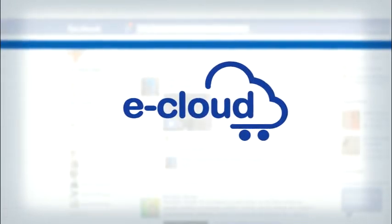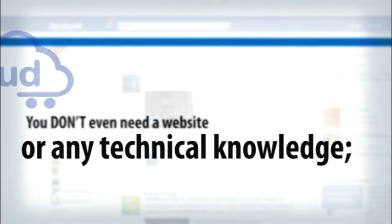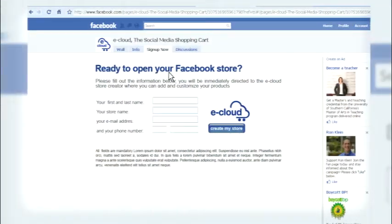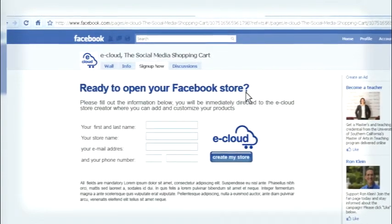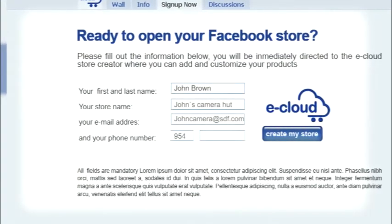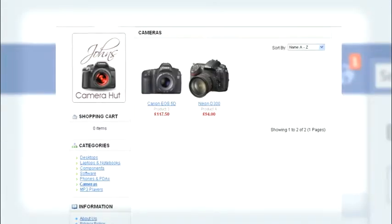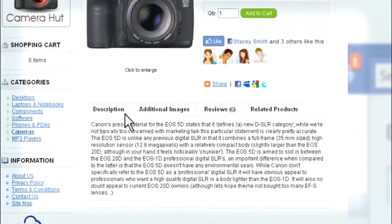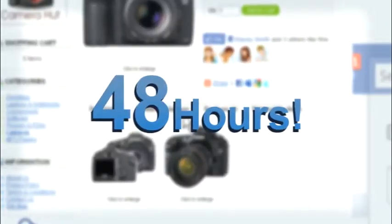It's an easy to use and powerful online payment tool. You don't even need a website or any technical knowledge — eCloud will do everything for you. Ready to start selling? Owning your Facebook store is very easy. First, set up your store, then add your products, preview your store online, and activate your account to start selling in less than 48 hours.